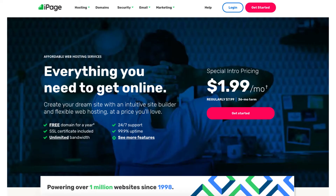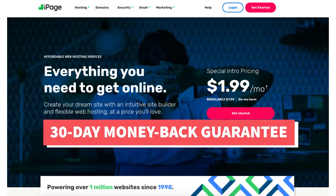Next is iPage. iPage is a cheap web hosting company where you can get web hosting for as low as $1.99 a month plus a free domain name. They provide a 30-day money back guarantee.